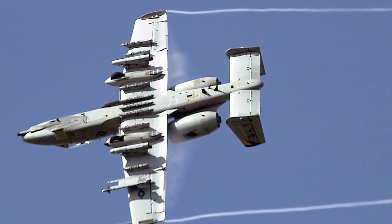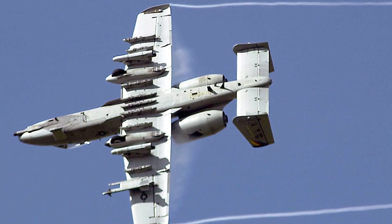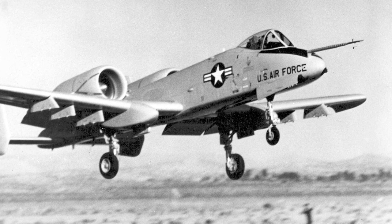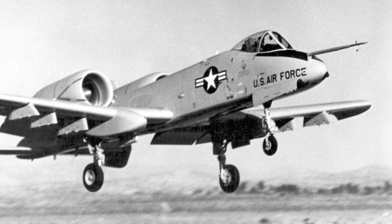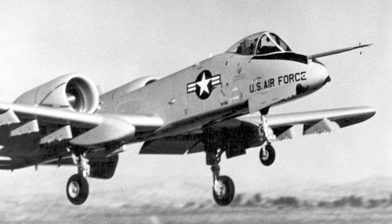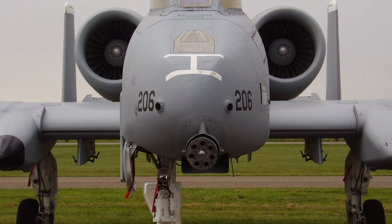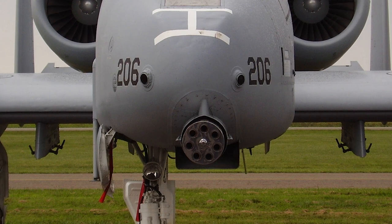Six companies submitted aircraft proposals, with Northrop and Fairchild Republic selected to build prototypes. On May 10, 1972, the Fairchild Republic prototype YA-10 flew for the first time. In January 1973, the U.S. Air Force selected it for production over the Northrop YA-9. General Electric was selected to produce the main feature of the A-10, the 30mm GAU-8 Avenger rotary cannon.